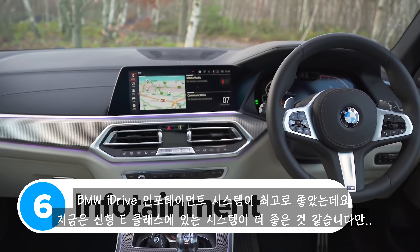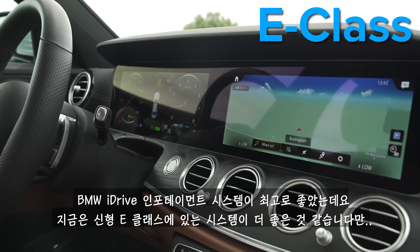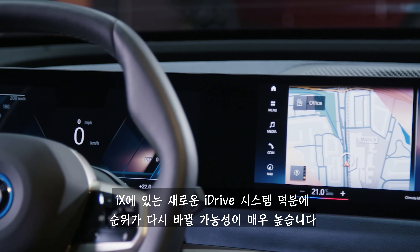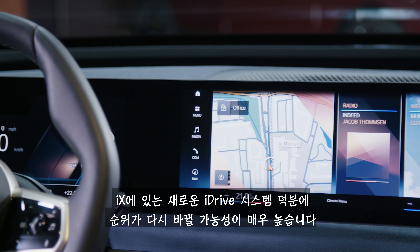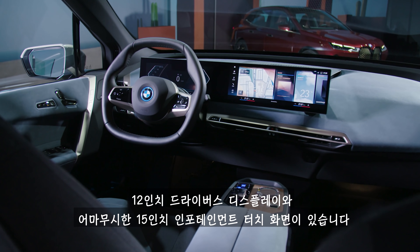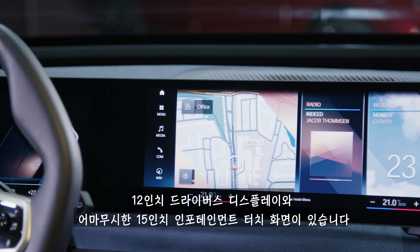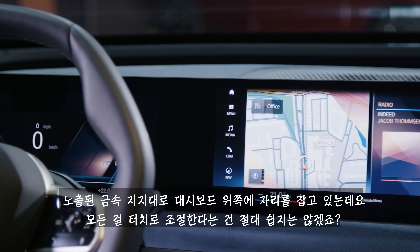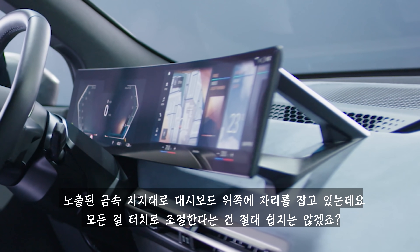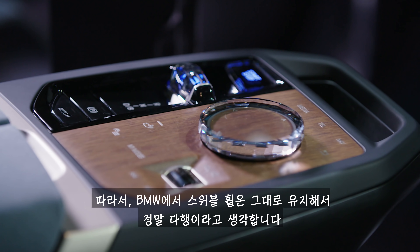BMW's iDrive infotainment system used to be the best in the business, but the system in the latest Mercedes E-Class is even better. However, things could change again because the iX gets a totally new version of BMW's iDrive. It actually reminds me of the Mercedes dual screen system, because it combines a 12-inch driver's display with a massive 15-inch central touchscreen. It's absolutely huge, and it stands above the dashboard on these exposed metal legs. Controlling everything with a touchscreen is normally pretty tricky, so BMW decided to keep its rotary controller on the centre console.